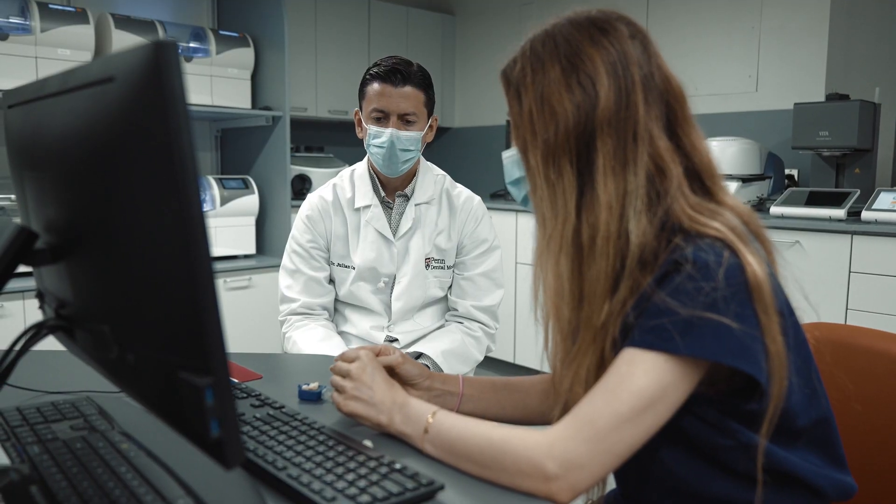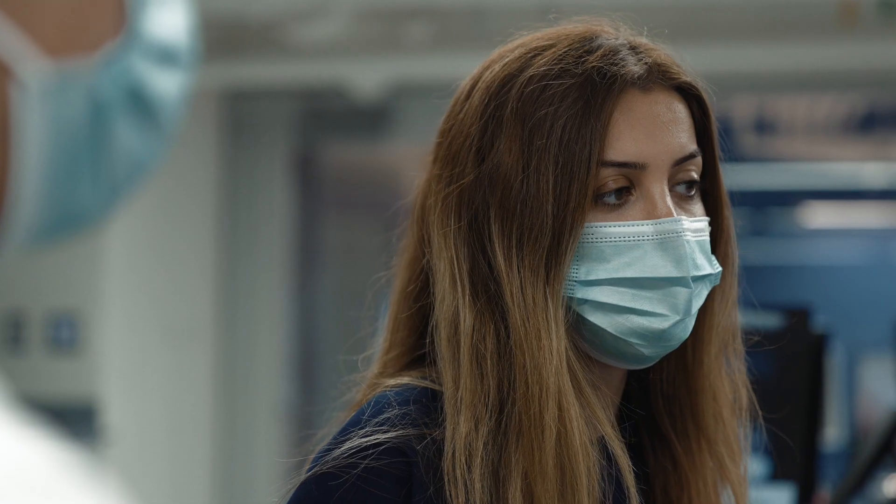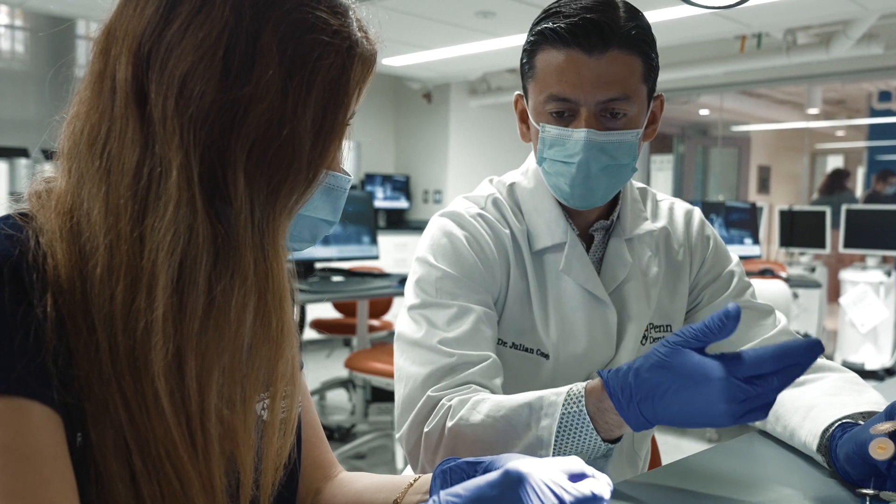So I spent my first year here doing research on CAD/CAM ceramic materials and adhesion, and Dr. Blatz had already been working and doing research with Carrara and Moritake.